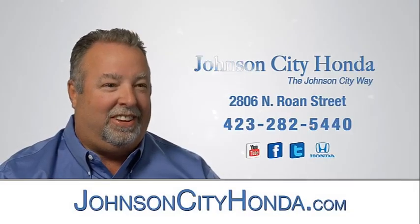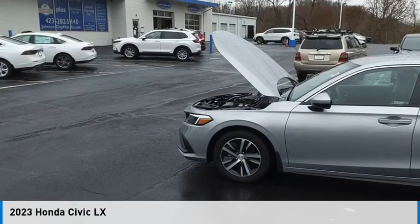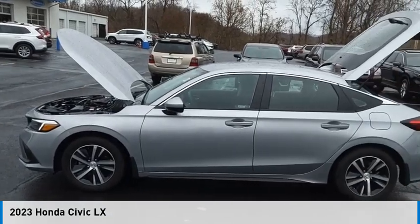Johnson City Honda. Come test drive the 2023 Civic.